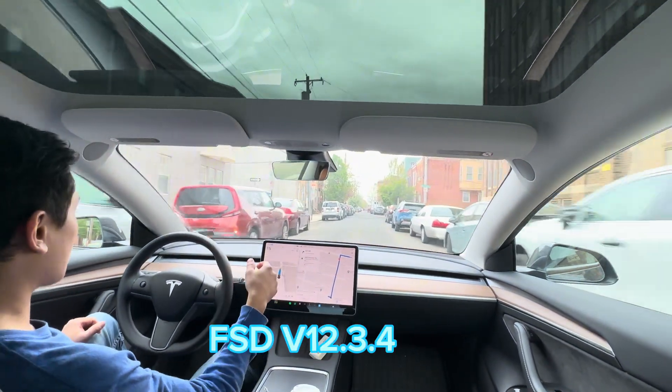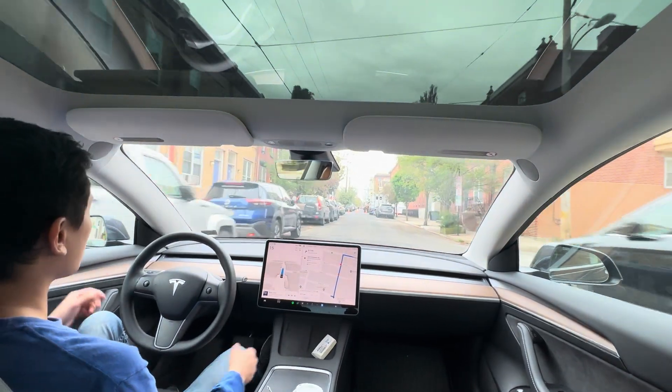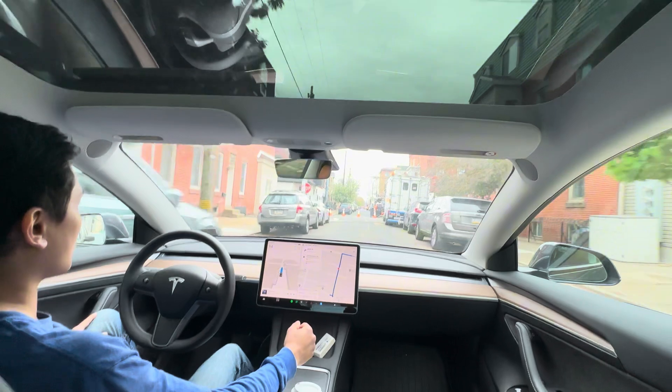So here we've got our GPS attempting to go straight, but as we see there are some traffic cones blocking off the street.